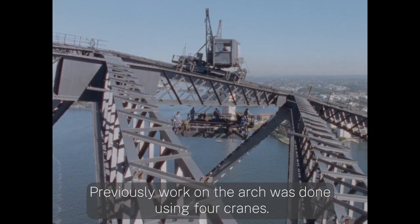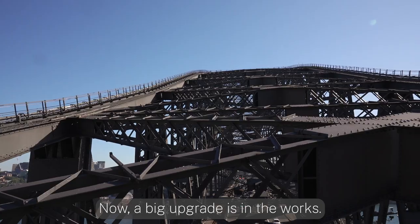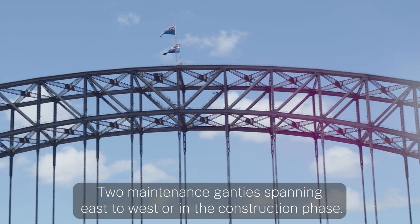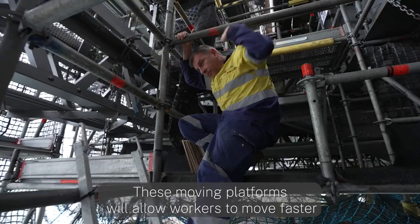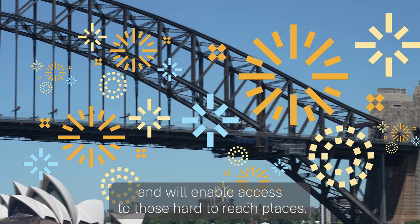Previously, work on the arch was done using four cranes. Now, a big upgrade is in the works. Two maintenance gantries spanning east to west are in the construction phase. These moving platforms will allow workers to move faster and will enable access to those hard-to-reach places.